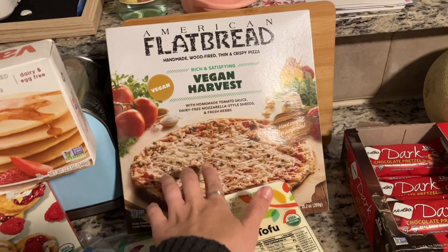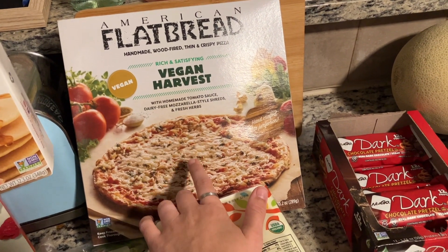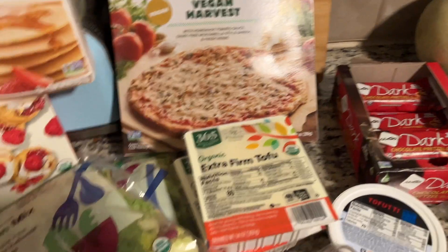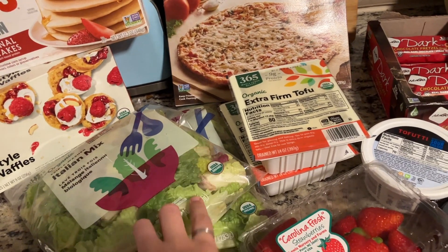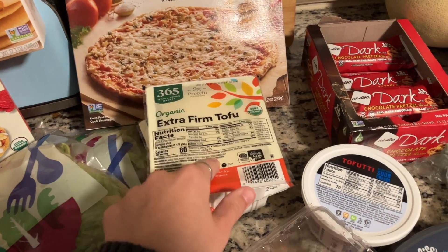They also love these Van's pancakes. We all love this American flatbread pizza — it's a good dinner to have in the freezer for one of those nights that you just need it. I got two bags of my Italian salad mix; I love salads for lunch and this makes it super easy.